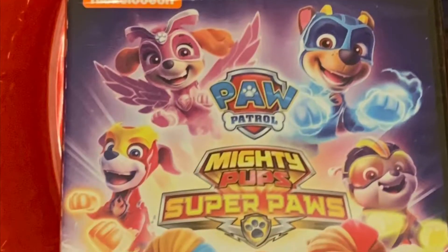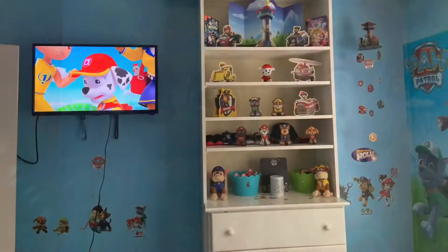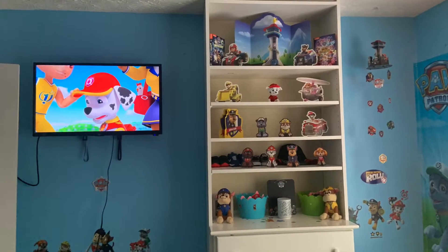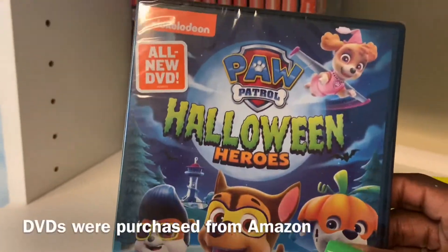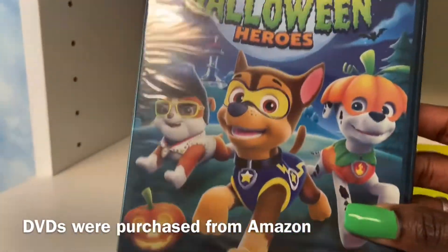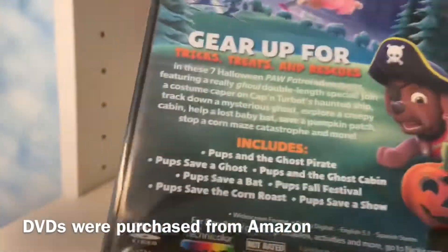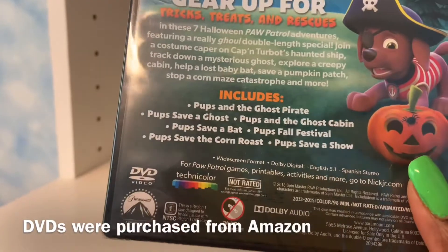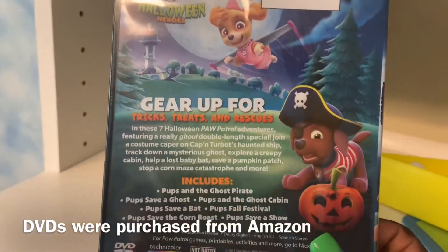Then I got this Paw Patrol Mighty Pup Super Pup DVD. My younger son has his TV up in his room now, so I splurged and bought a few DVDs. We have the Halloween Heroes DVD — obviously it's a Halloween-themed DVD. I am ahead of the seasons, but I just wanted them to have these DVDs in their collection.